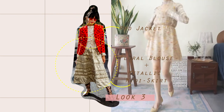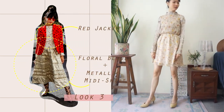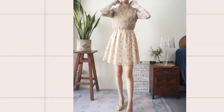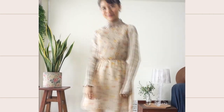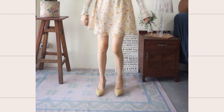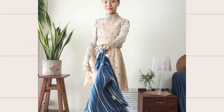Here I am wearing a sheer floral dress with a gold metallic pleat top underneath, matched with nude kitten heels and gold earrings. Then I finish the look with a straw jacket.